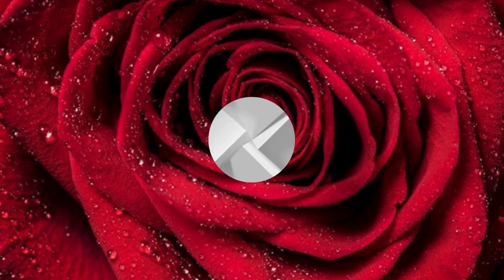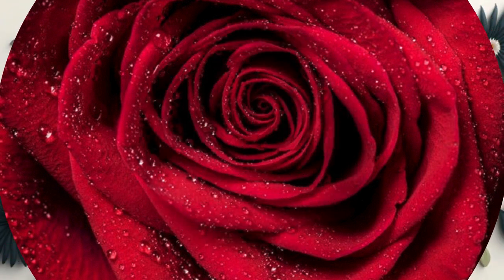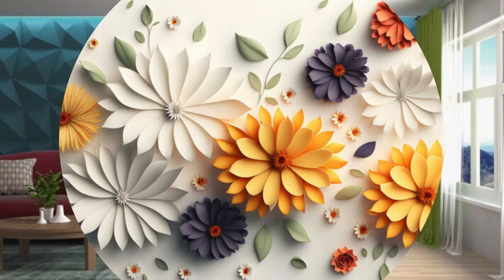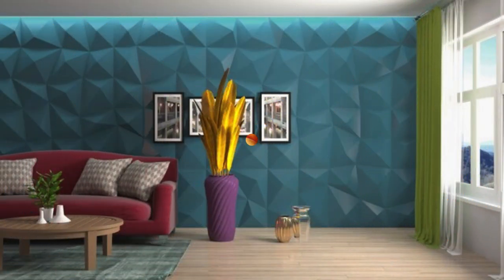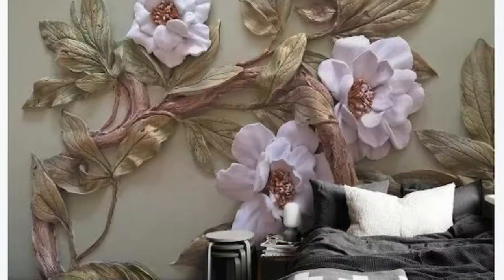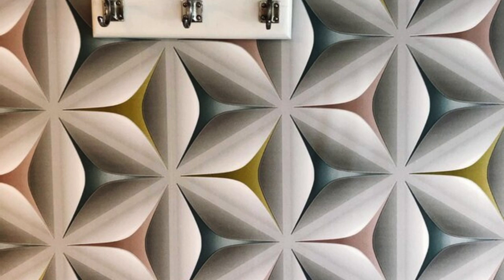Step into a world of endless possibilities as our 3D wallpapers redefine the very essence of interior design. Imagine walls that transcend their structural confines, becoming portals to realms unknown. From the avant-garde to the timeless, our collection spans a kaleidoscope of themes, ensuring there's a perfect match for every individual taste and style preference. Envision your space transformed into a gallery of optical illusions, where curves and angles playfully interact, creating a visual spectacle that challenges perception.